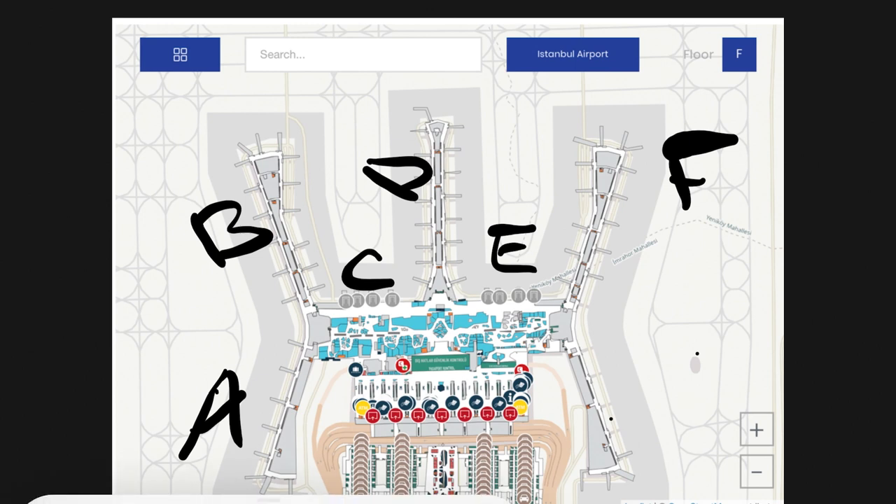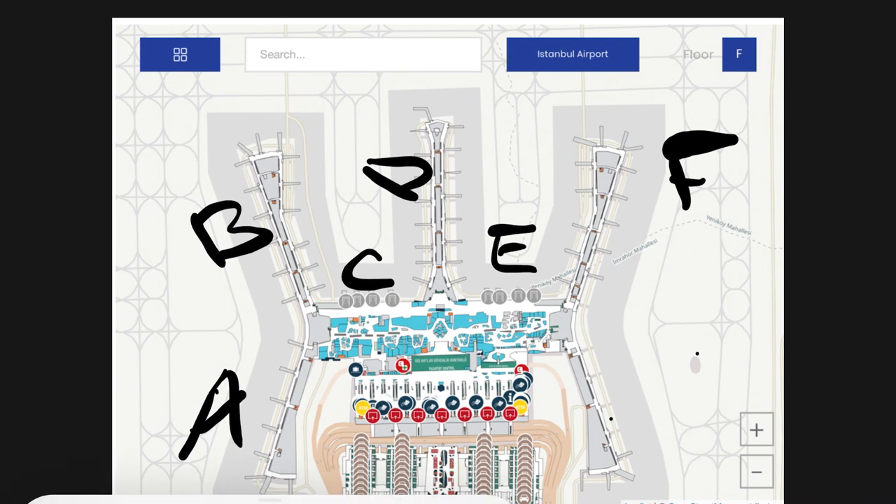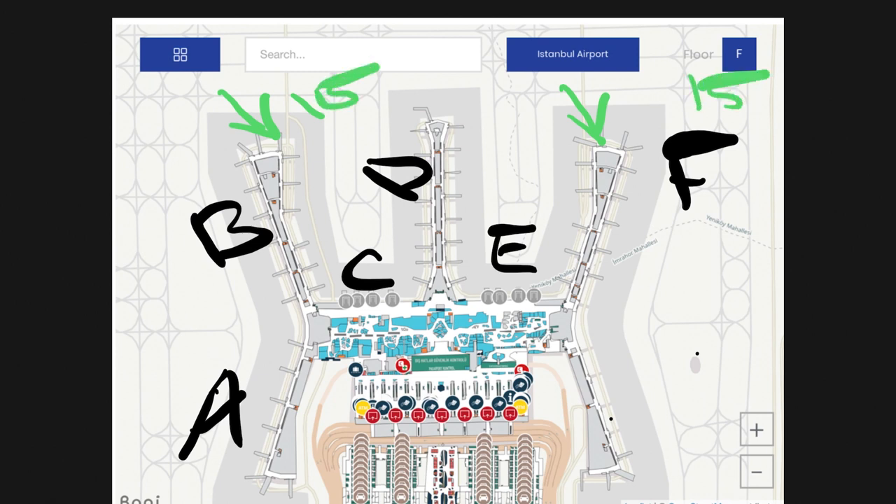The short connection works on this concept: at every gate area they have made a fast track security checkpoint. For example, there's one here, one here, one here — about two or three fast track security checkpoints per zone. How many there are isn't that important; you will find the first one by following the signs. Let me show you quickly using the same example flight: my plane arrived at F-15 and departs from B-15.